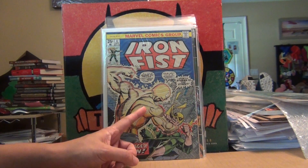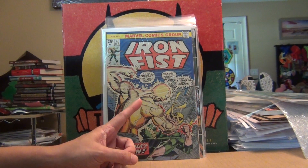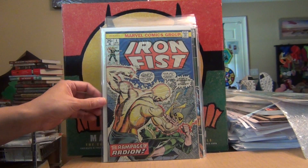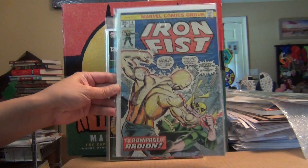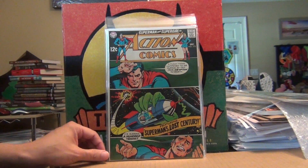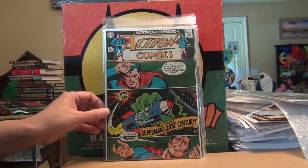Next is Iron Fist issue #4. I think I'm just missing one more to complete my run of Iron Fist — the original run. So nothing special, but I got that book.